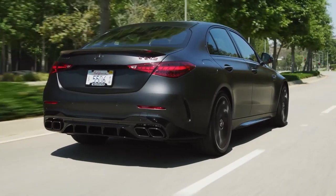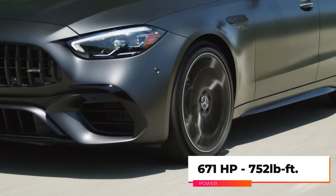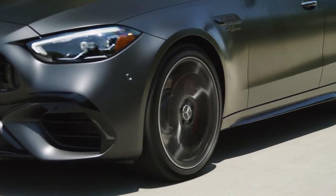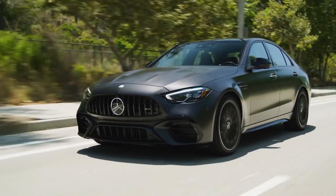The engine is half the size of the last generation, but it produces 671 horsepower and 752 pound-feet of torque. As the complex powertrain shifts the electric motor's power between the front and rear axles through a two-speed transmission, it can sprint from zero to 60 in 3.2 seconds.